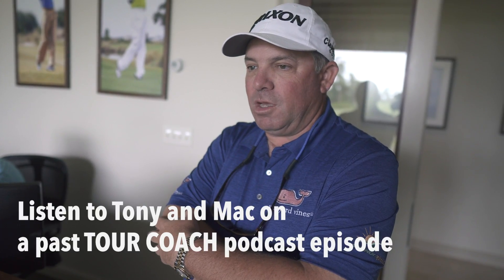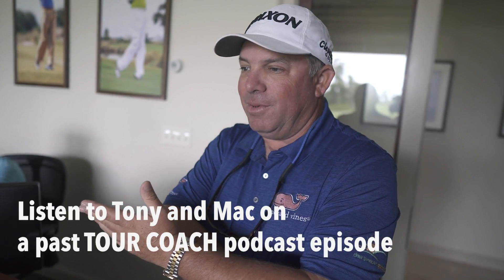Everybody knows what I think of Mac, but he just has such unique insight into performance and how to make people perform better, which is ultimately what Jackson and myself and all these people are here for.